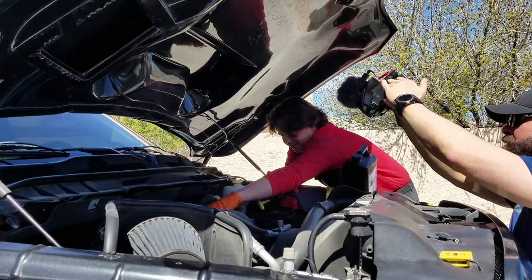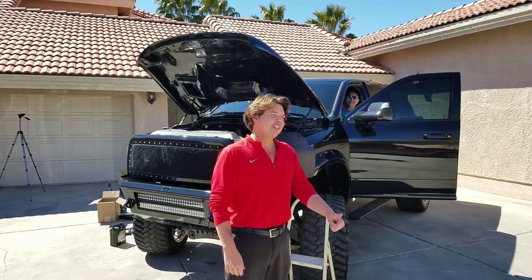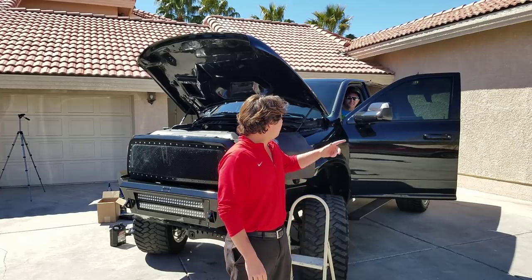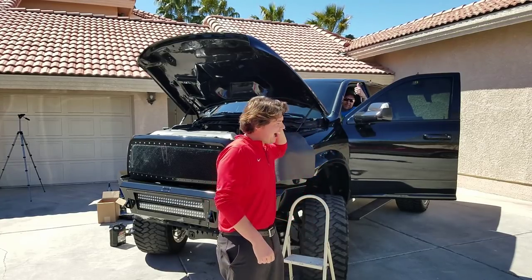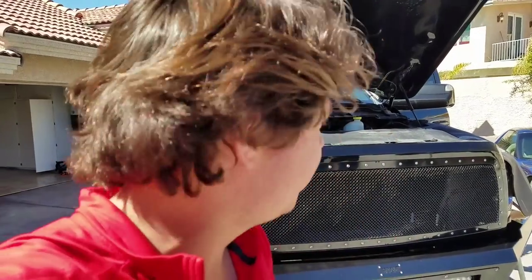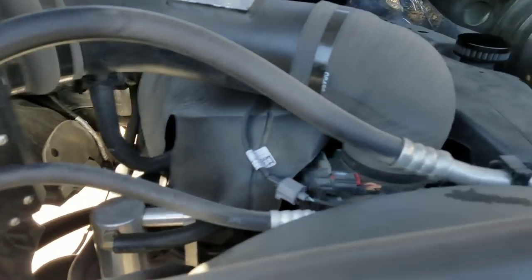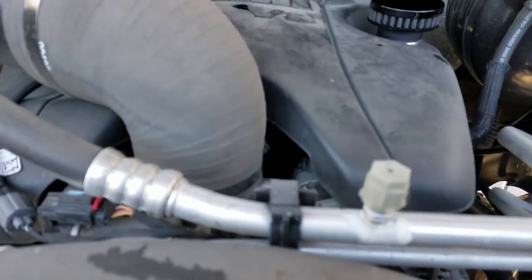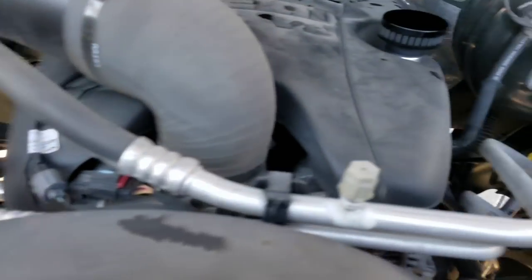We thread on the drain plug and we're starting her up now. This is our first startup with AMSOIL. Three, two, one — and there she is.